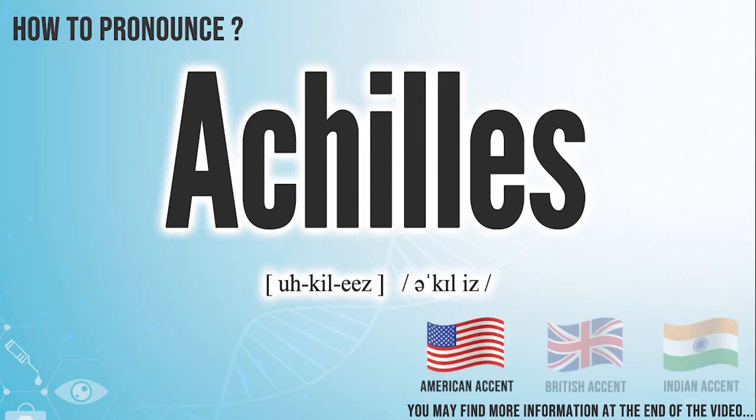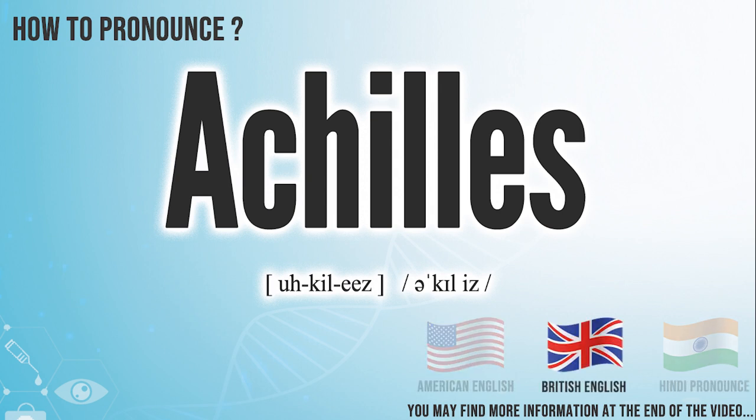In the American accent, it pronounces Achilles. In the British accent, it pronounces Achilles.